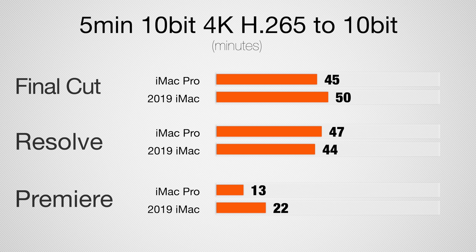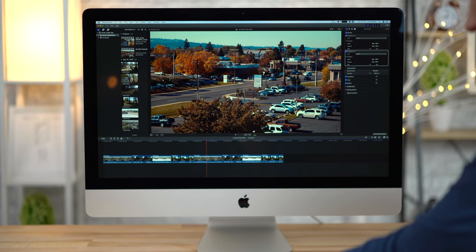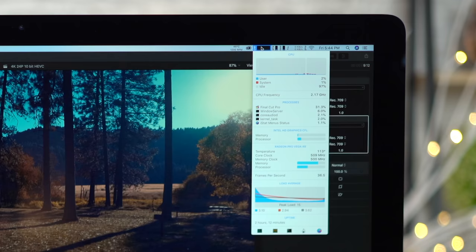Exporting this 5-minute project took way longer than with 8-bit HEVC or H.264, because we don't have good hardware encoding. But weirdly, Premiere Pro is actually much faster than Resolve or Final Cut, which makes me think that maybe it is using some kind of hardware encoding. As far as timeline smoothness and playback, Final Cut is the best — both systems are flawless. DaVinci Resolve is pretty good too, but Premiere Pro is not that great — it stutters, even though it renders super fast. I am in talks with Adobe guys who work with Premiere Pro — there are a lot of performance improvements coming in 2019, which is great.